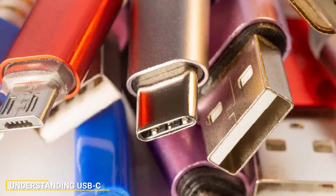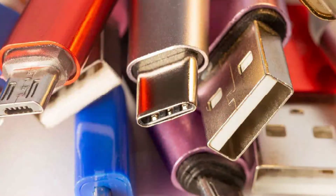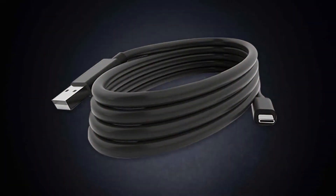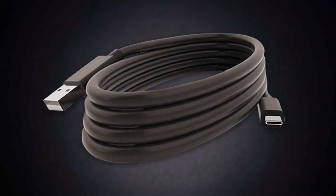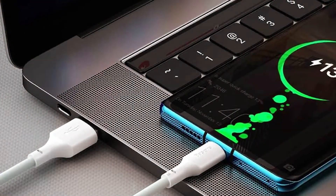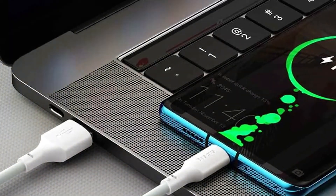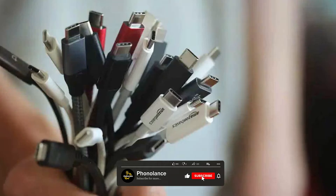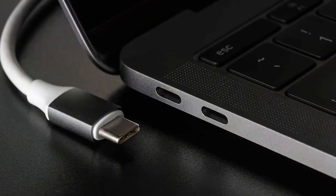USB-C is a versatile and increasingly common connector. It's widely known for its reversible design, meaning you can plug it in any way without fumbling to find the right side. USB-C ports can handle data transfer, power delivery, and even video output, making them a favorite among tech manufacturers. Laptops, smartphones, tablets, and even gaming consoles now come with USB-C ports. One of the most significant advantages of USB-C is its universality — unlike older USB versions, it has become a standard across many devices, ensuring compatibility.